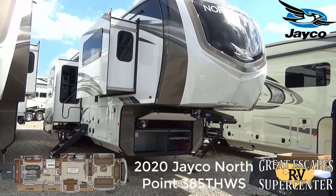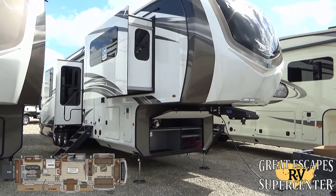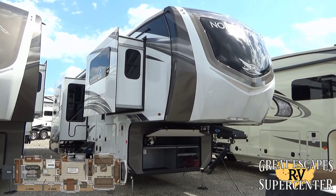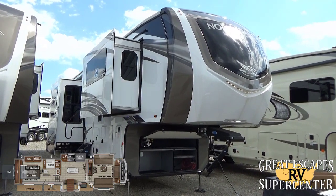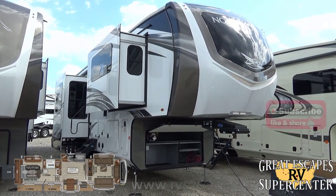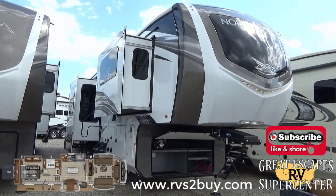This fifth wheel toy hauler is loaded with some awesome bells and whistles and I can't wait to show it to you. This RV is located at 5750 Highway 62 West here in Gasfield, Arkansas. You can give us a call or text at 870-471-9471, and of course feel free to check out all of our inventory online for both locations — Eureka, Missouri and Gasfield, Arkansas — at www.rvs2buy.com.